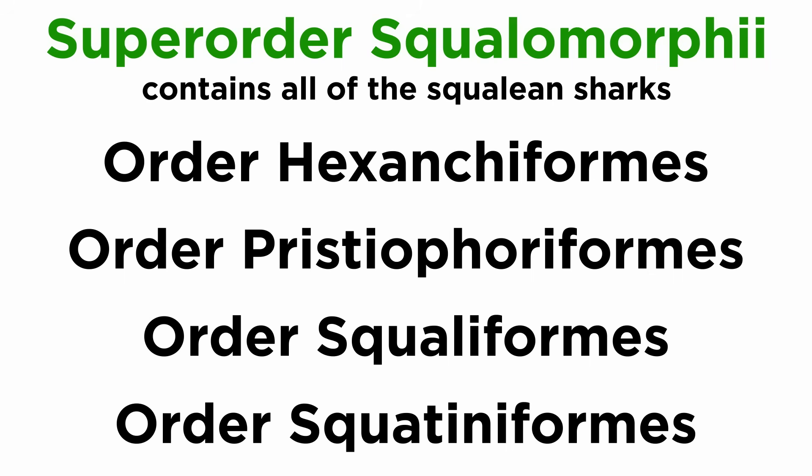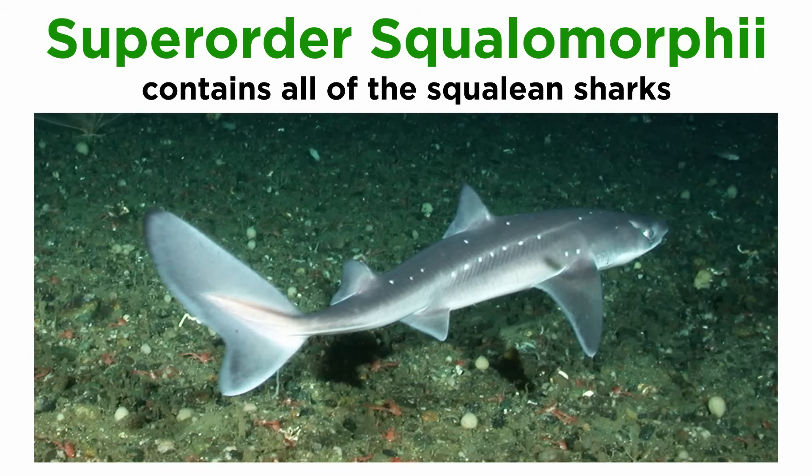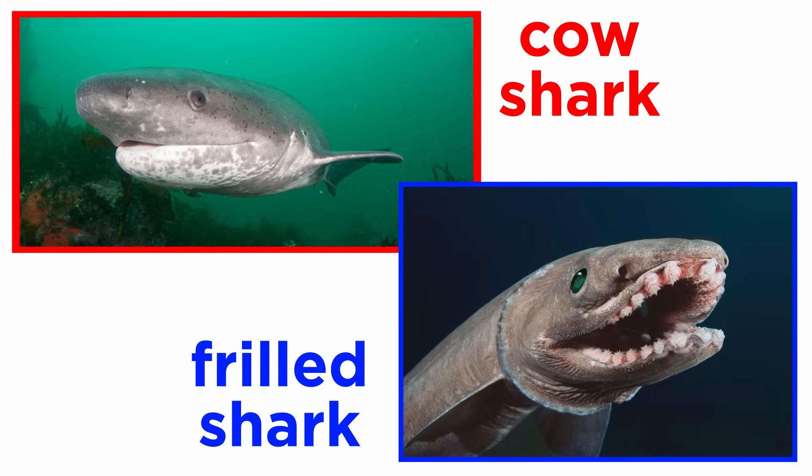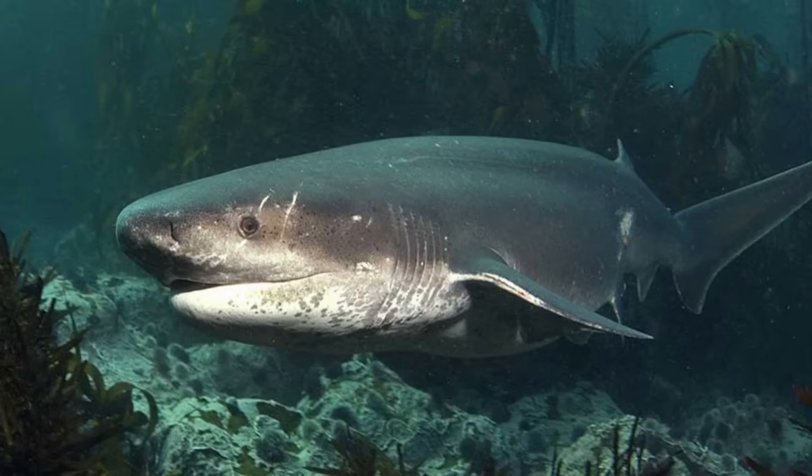Superorder Squalomorphii includes the squalian sharks of orders Hexanchiformes, Pristiophoriformes, and Squaliformes. They are characterized by their lack of an anal fin and nictitating membrane, and are often considered to be more ancestral in form than the galean sharks. Members of order Hexanchiformes are considered to be the most primitive sharks and include just seven extant species of cow sharks and frilled sharks. Their morphology is split between the large stocky cow sharks and the thin slender frilled sharks, which are noted for their unique dentition. Several species are considered to be living fossils that inhabit the deep ocean.